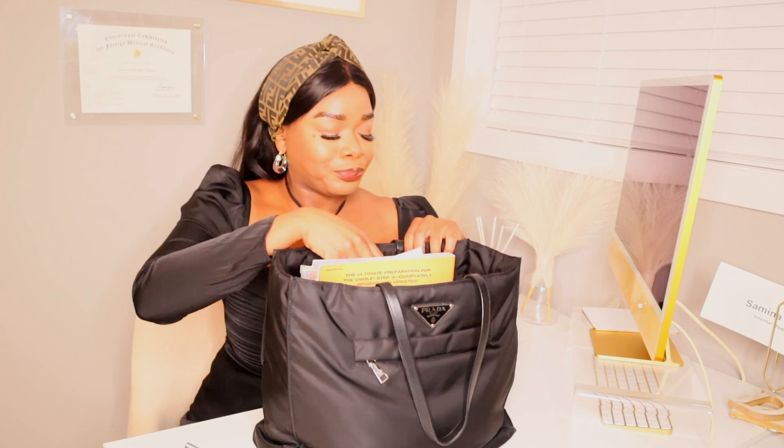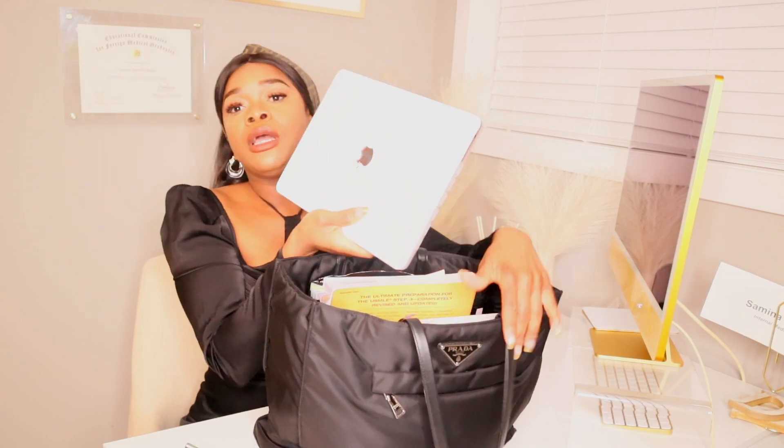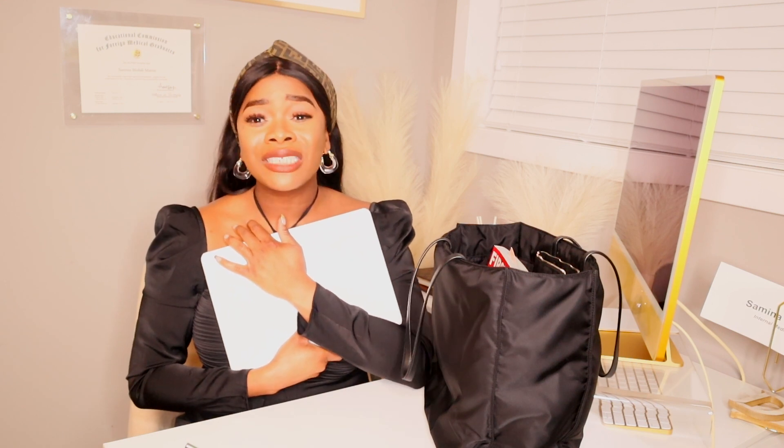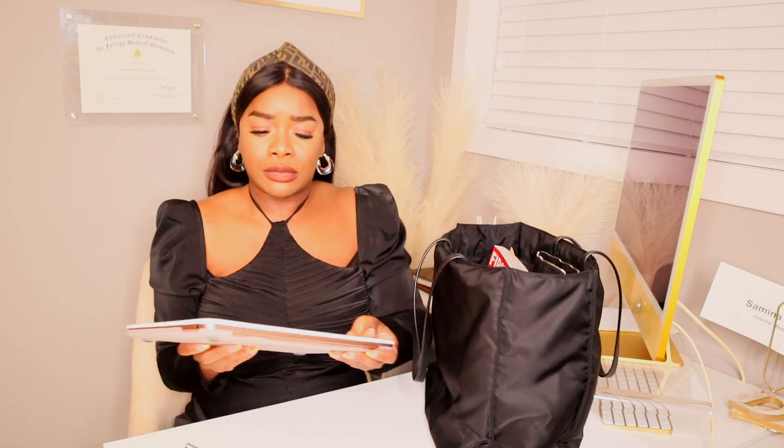First things first — computer! I have my 13-inch MacBook Air in rose gold. I got this two or three years ago. This is my trusty laptop. I rarely leave home without it even though there are a lot of computers at the hospital. I always just have this in case I want to study or type something — I just like to have my computer with me. That's just what it is.